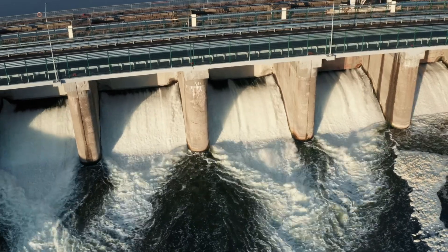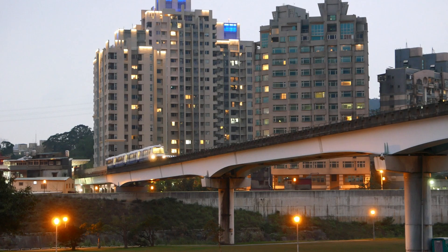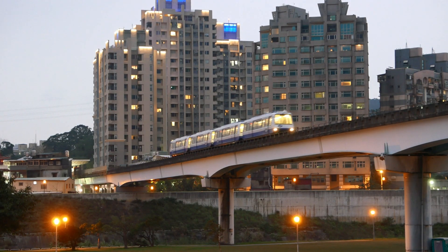These structures are subjected to different types of stress. Dams face water pressure, seismic pressure and structural weight. Similarly, metro pillars have to withstand load pressure, vibration and seismic loads.